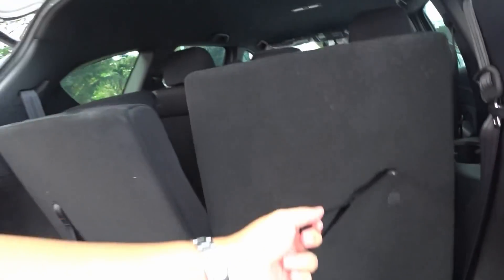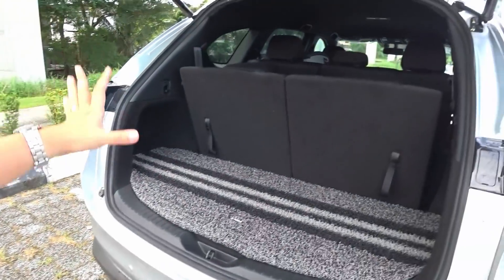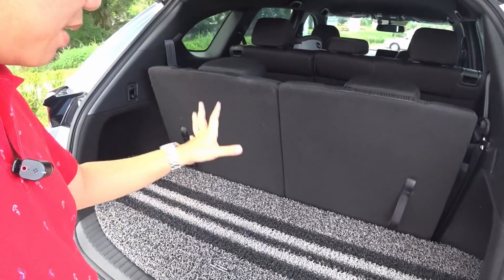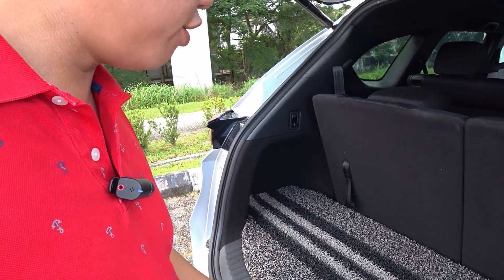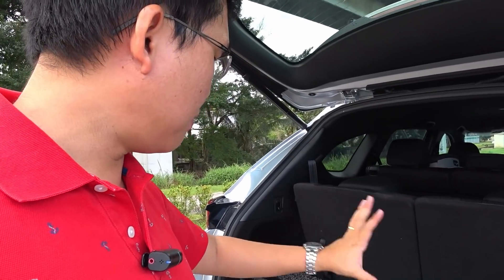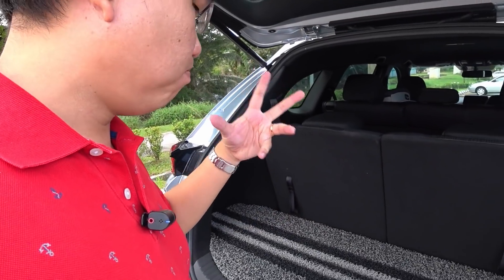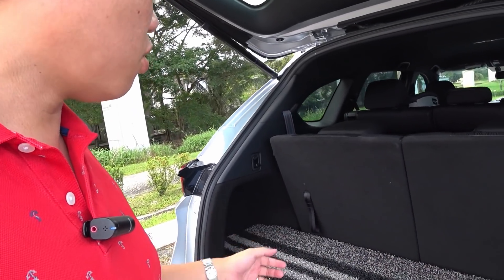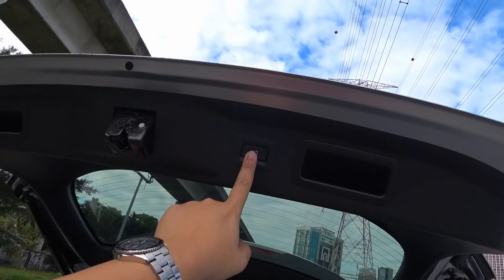Now if you pull the third-row seats up, it's still alright. Some of the more compact baby strollers will still fit here. A full suitcase may be out of the question — maybe a cabin-size suitcase — and a golf bag probably not. But your grocery shopping should come in here pretty nicely.